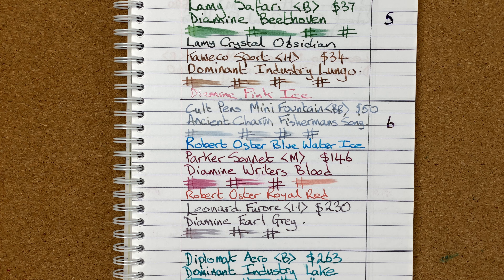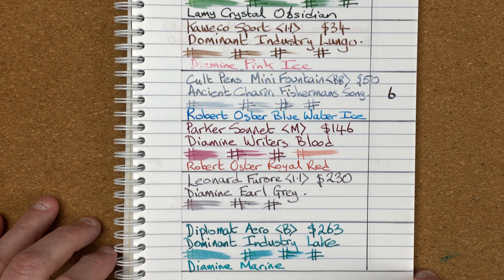All in all, I just did not like this pen. Every time I've used it, I'm struggling to enjoy it. So the Lamy Safari comes in at position number five.